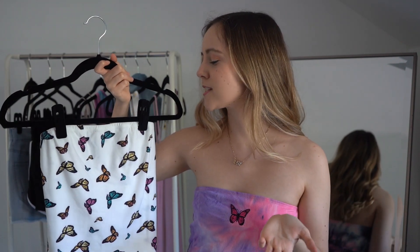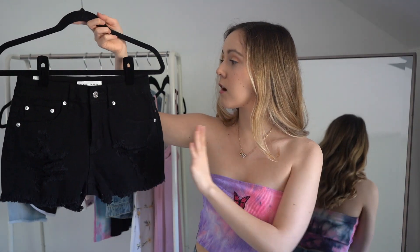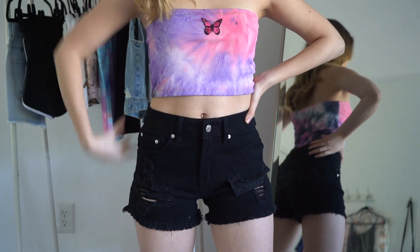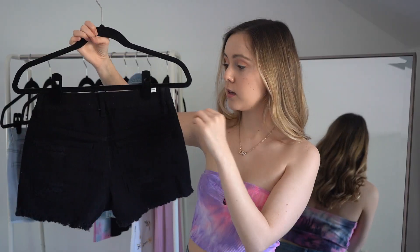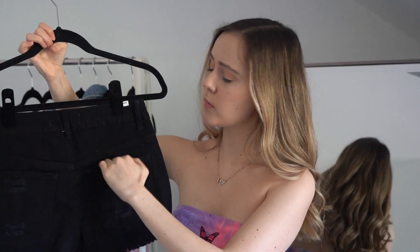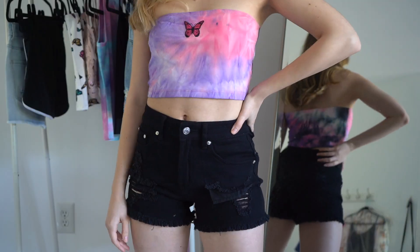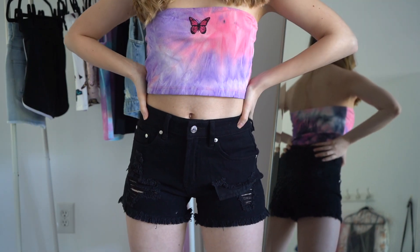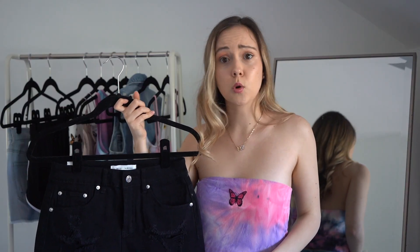Now we're moving into shorts. First up is a pair of black shorts with distressing, and something I love — it has pockets in the front and pockets in the back. Sometimes brands will fake you out with the front pockets and you don't actually have a functional pocket, so having real pockets is a big deal.